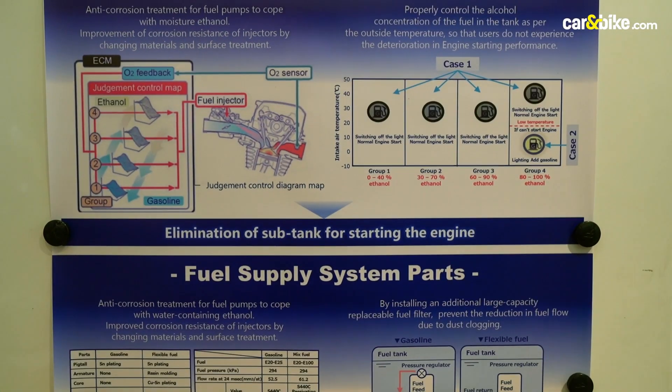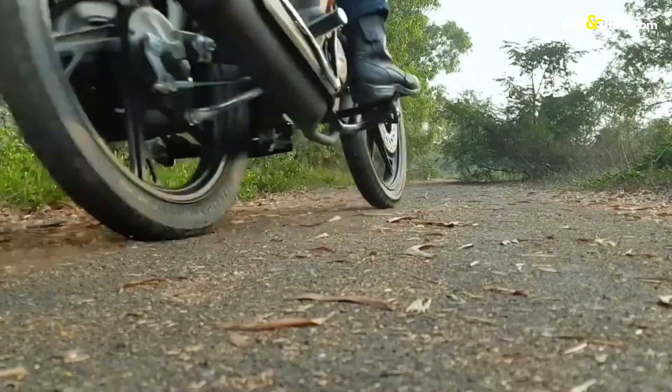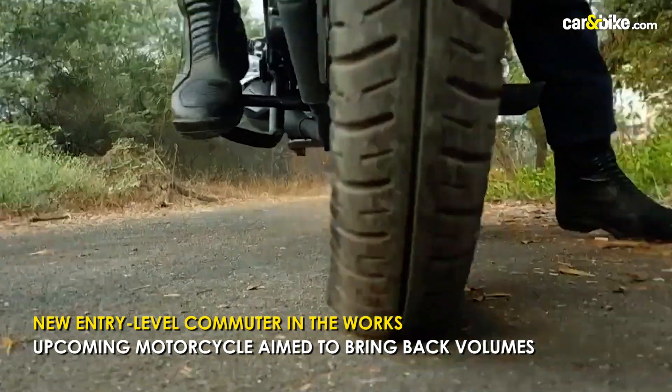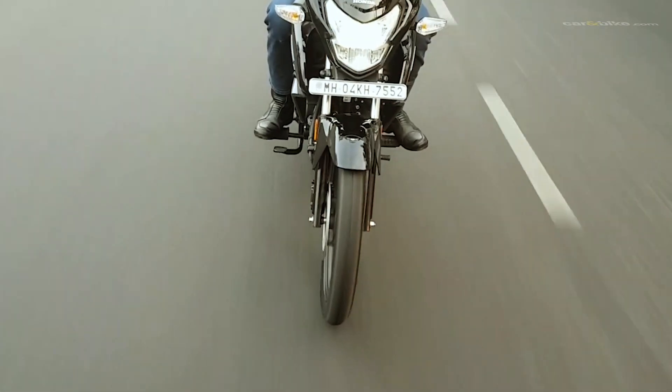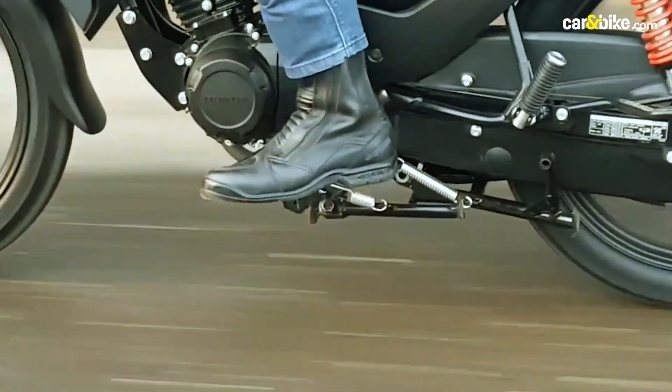While flex fuel engines are still some time away from launch, Honda has announced a new entry-level commuter motorcycle that promises to be a fun addition to its lineup. The upcoming offering is currently under development and aims to bring back volumes as the market shows signs of recovery in the post-pandemic era.